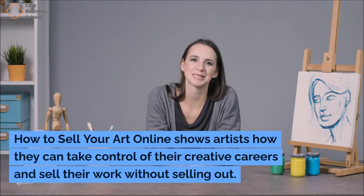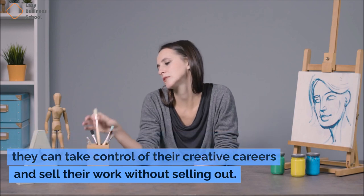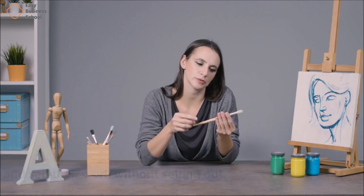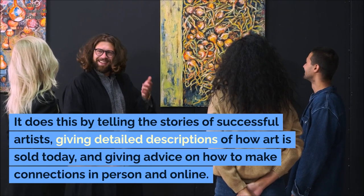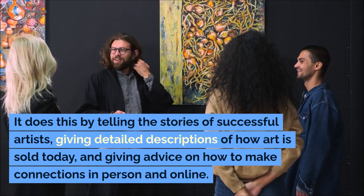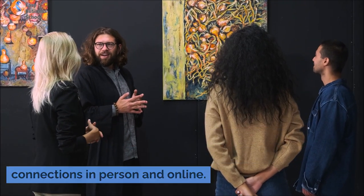How to Sell Your Art Online shows artists how they can take control of their creative careers and sell their work without selling out. It does this by telling the stories of successful artists, giving detailed descriptions of how art is sold today, and giving advice on how to make connections in person and online.